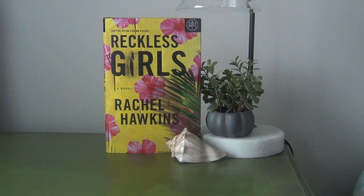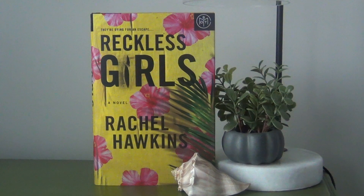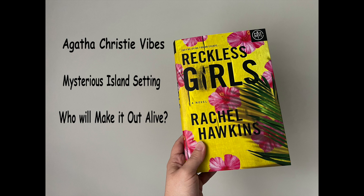The next one is Reckless Girls by Rachel Hawkins. This one kind of gives me And Then There Were None vibes. There is a secluded island where six people — very hoity-toity, if you will — end up going for a kind of vacation adventure. There are a lot of rumors about weird things that have been happening on this island, but it's supposed to be an experience. These six people go, and then one of them ends up going missing. So I'm super excited for this one.